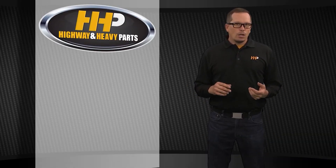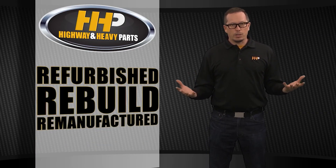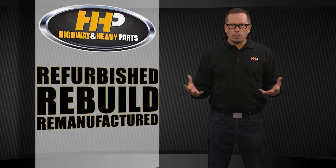We get a lot of questions on refurbished, rebuilt, and remanufactured. What's the difference between the three of them? The term is kind of thrown around pretty loosely and we're not sure exactly what we're getting.